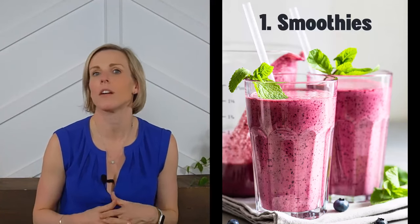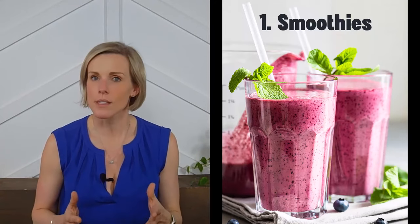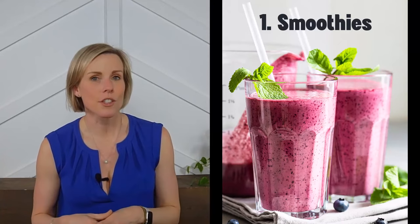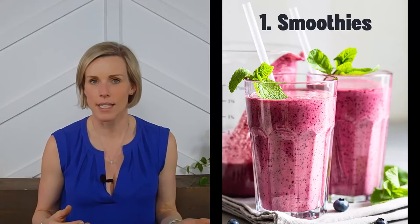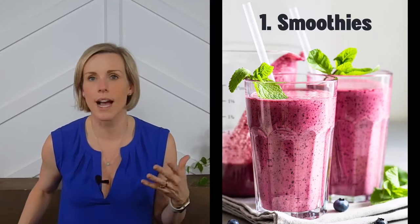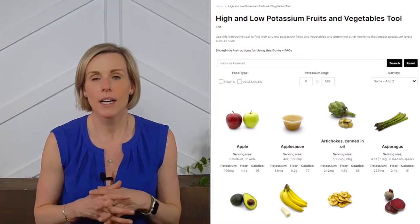We like to use avocado, nut butters, coconut oil, and even unrefined peanut oil if you like the taste of peanut butter but don't want the protein. Also be sure to sneak a vegetable into your smoothie — our favorites are spinach and carrots because of their mild taste.